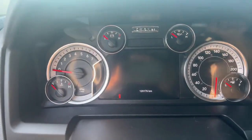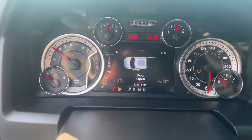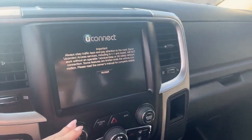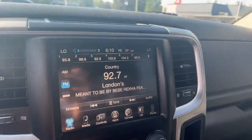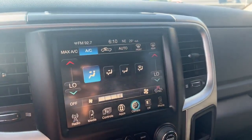Hop on up — and I'll give her a start-up as well. In the meantime, you'll see there's a hundred and twenty thousand one seventy six kilometers on it. There you go — so you do have your climate controls, AM/FM radio, and Bluetooth.